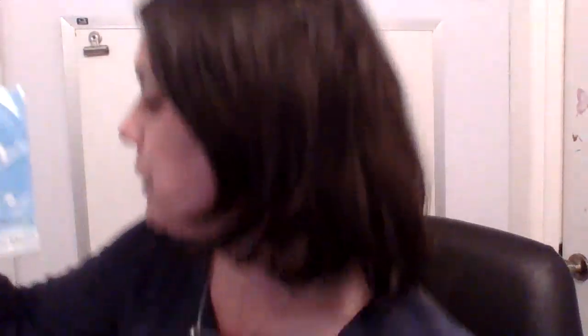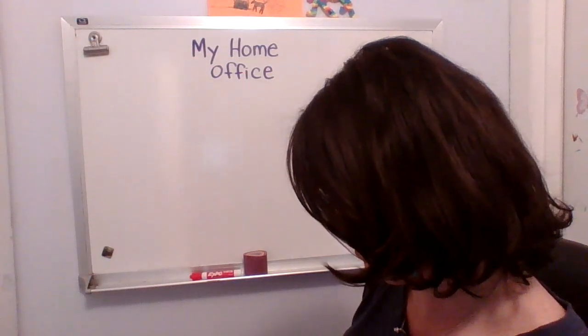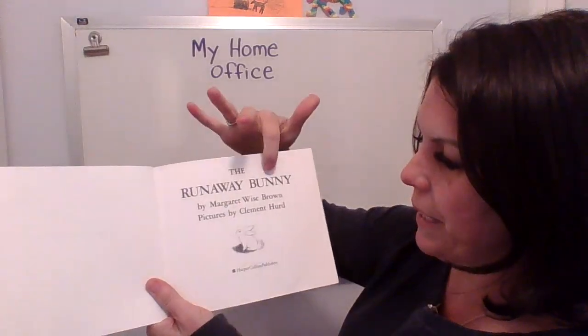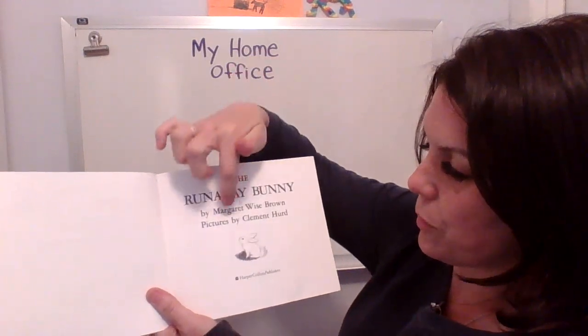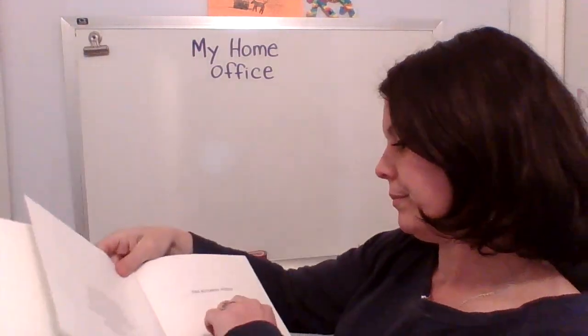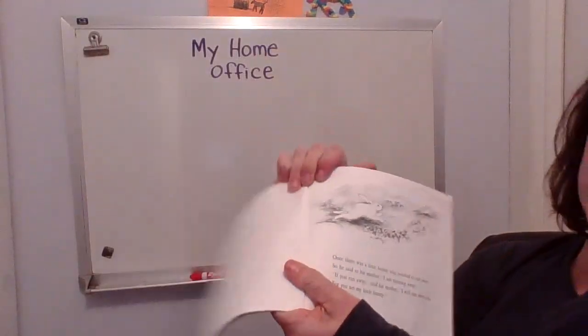Ready? The Runaway Bunny, written by Margaret Wise Brown. Pictures by Clement Heard. Here's the title page. So Margaret Wise Brown wrote the words and Clement Heard drew the pictures. I'm going to get in really close while I read so that you can see the words and the pictures really well.